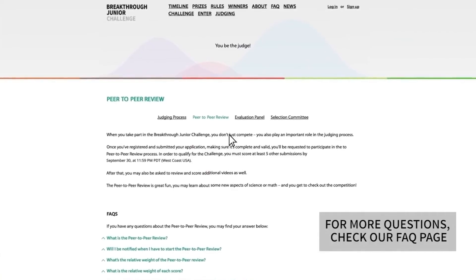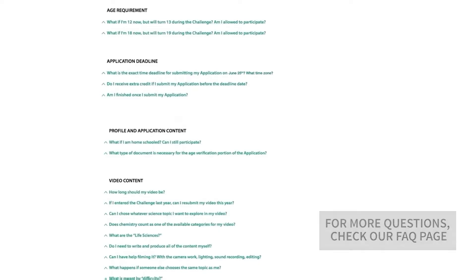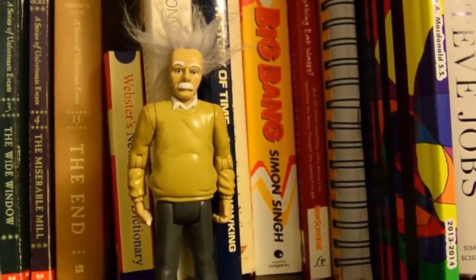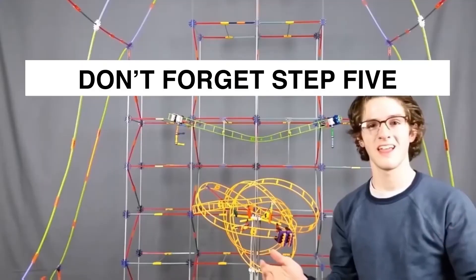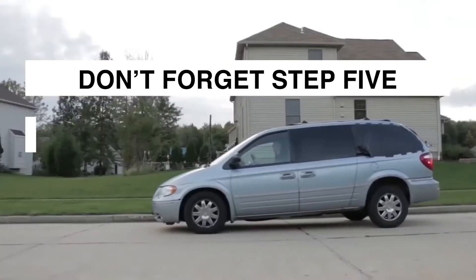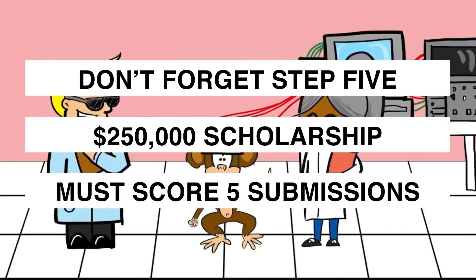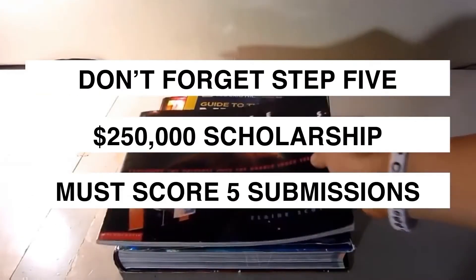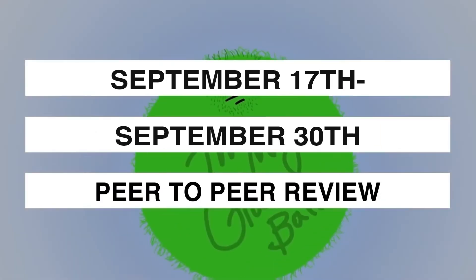If you still have questions after watching this video, take a look at our FAQ, Frequently Asked Questions page. We're so happy that you've chosen to take part in the Breakthrough Junior Challenge. Don't forget step five: in order to be eligible for the $250,000 scholarship, you must score a minimum of five other submissions between September 17th and 30th during the peer-to-peer review.